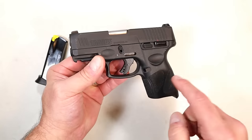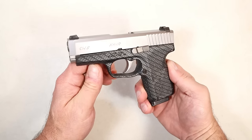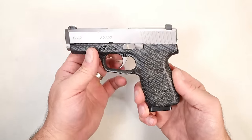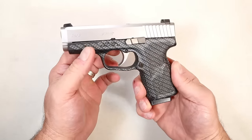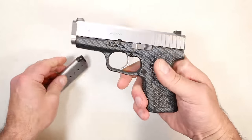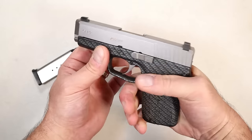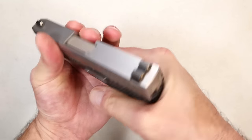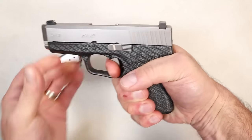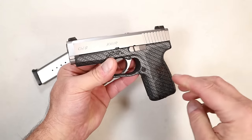When Kahr Arms first launched, people said their handguns were too expensive, but then they came out with the value series and the CW9 is one of its most popular models. With a 3.5-inch barrel and seven-round magazines, this one has a carbon fiber rubbery feel to it, but I've had it for years and kept it — I think it's a phenomenal shooting handgun.